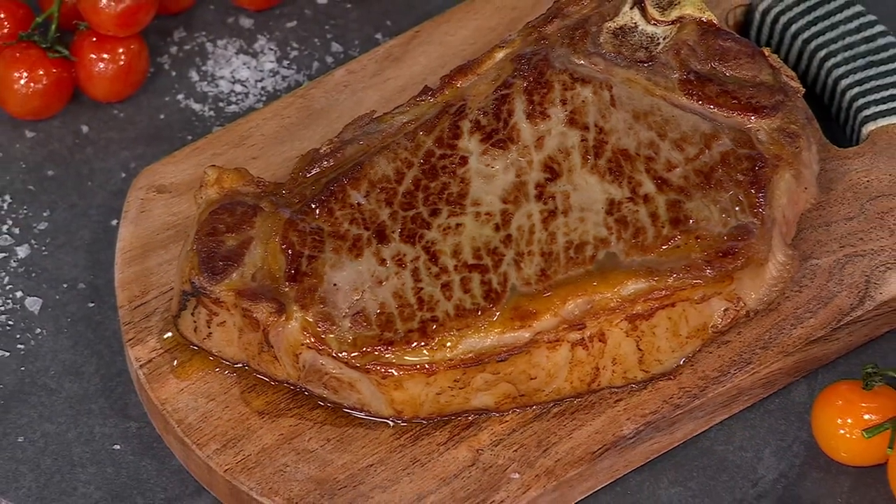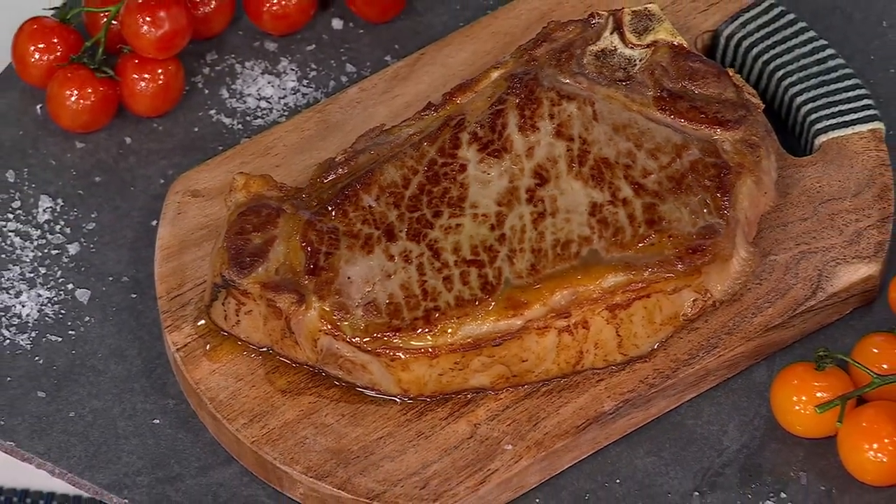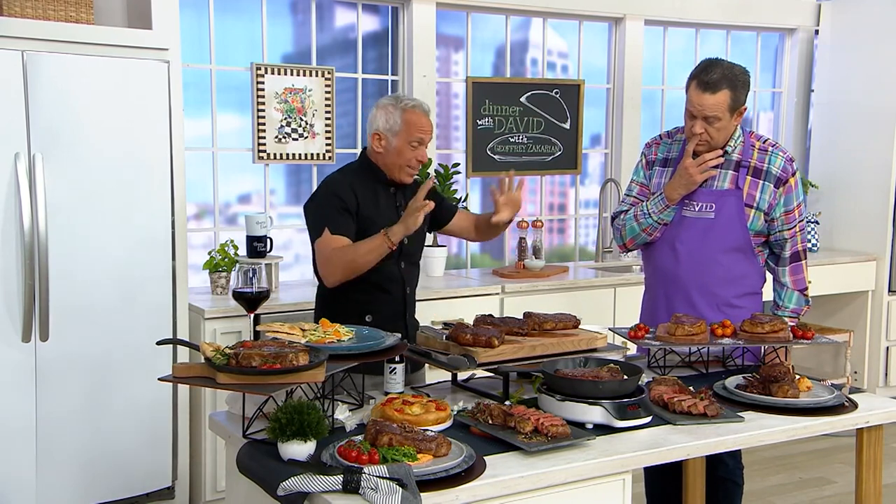This will easily feed two to three people. It's about an inch and three-quarter inches thick, 18 to 20 ounces. For Easter, if you want a special cut of meat, this is it.